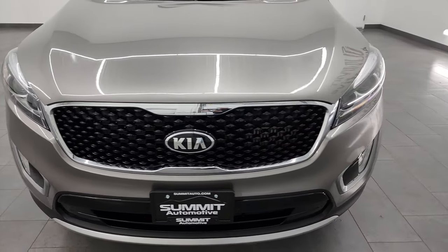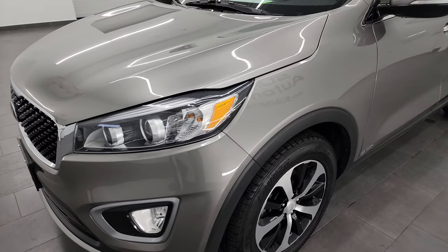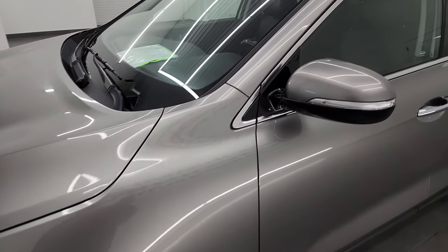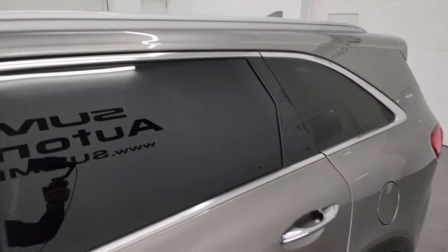I'm going to go all the way around in this video — inside, start it up, take a look under the hood, show you all the options, and give you the most accurate representation I can of the vehicle. Titanium Silver Metallic is the color, and I shoot all my videos in 4K.